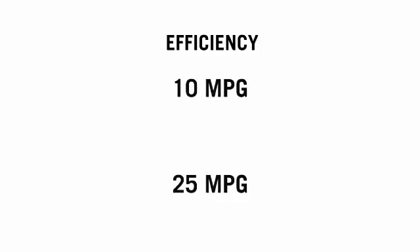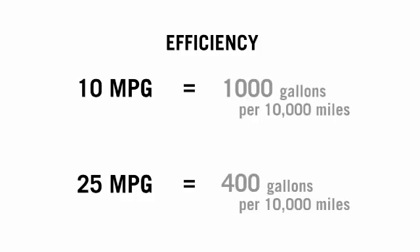If Consumer Reports or the U.S. government made it routine to express efficiency as gallons per 10,000 miles, it would help people recognize where the big gains in efficiency are, and moving from inefficient cars to more efficient ones would become obvious. When we use that measure, people get all of our questions right. Simply making this small change in how information is presented gets people to think about this in the right way.